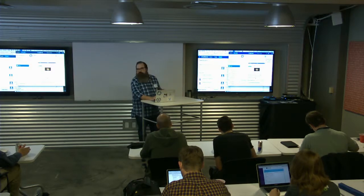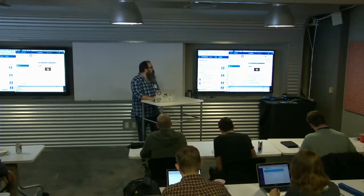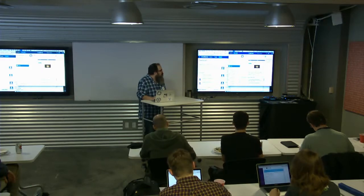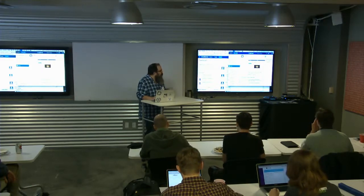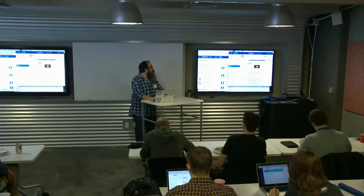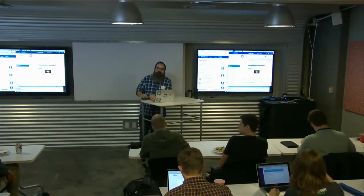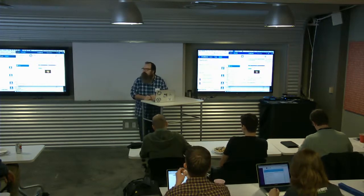We're going to talk about the integration piece that HipChat has with the other applications as we go on. You can see down here I've got notifications from Confluence that a page was created by me. You can use this in multiple different ways — one-on-one chats, text, voice, and video.